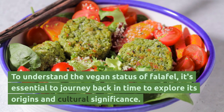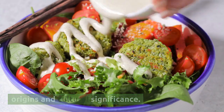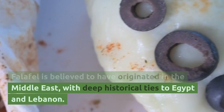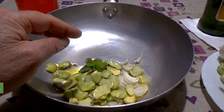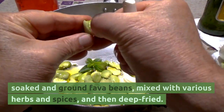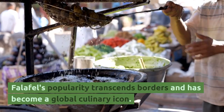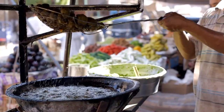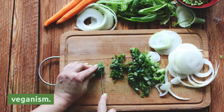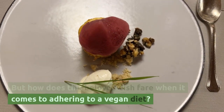To understand the vegan status of falafel, it's essential to journey back in time to explore its origins and cultural significance. Falafel is believed to have originated in the Middle East, with deep historical ties to Egypt and Lebanon. This savory treat was traditionally made from soaked and ground faba beans, mixed with various herbs and spices, and then deep-fried. Falafel's popularity transcends borders and has become a global culinary icon, with its versatile nature allowing it to adapt to various dietary preferences and restrictions, including veganism.